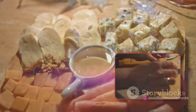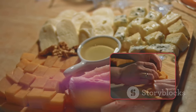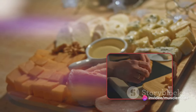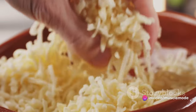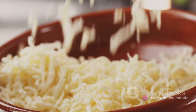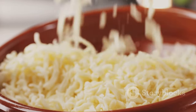Next up we have cheese. Cheese is a bit of a wild card in the protein game — different types have different levels of protein. For example, Swiss cheese is packed with more protein than cheddar. But whichever type you choose, cheese can certainly add a protein punch to your meals. Just remember, cheese can also be high in fat, so moderation is key.